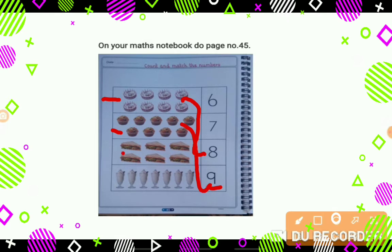Now tell me, what are these? These are sandwiches. And how many are they? 1, 2, 3, 4, 5, 6. So we will match this with number 6.